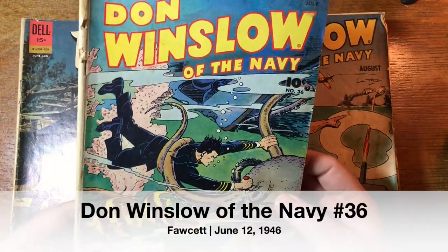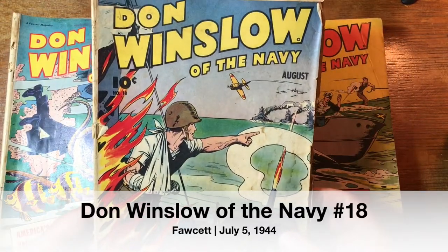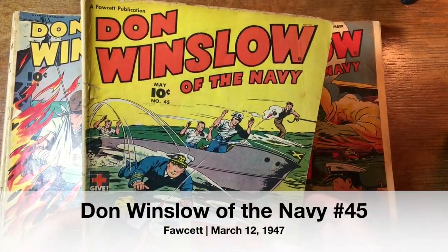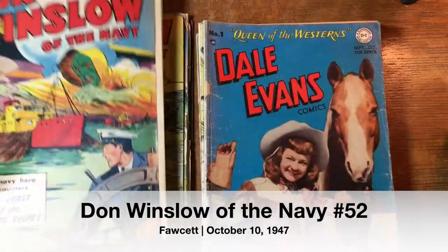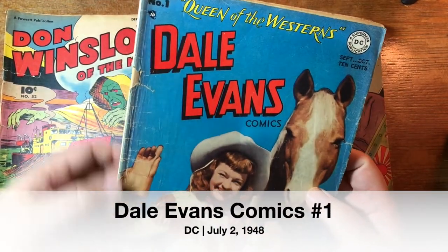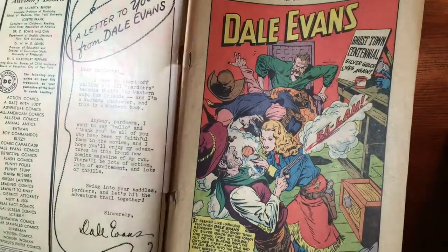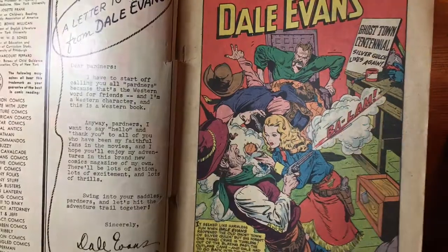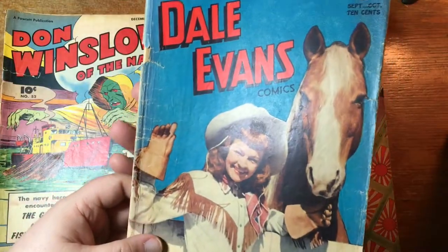Here's some more Don Winslow — number 36, Don Winslow 18, number 45. Somebody was a fan of Don Winslow, or of the Navy. Number 52. And here's another Dale Evans — number 1. Look at that, wow. I don't know if that cover's detached — it just has a hole there. Let's take a look. Yeah, the cover's completely detached, just barely hanging on at the bottom staple. But this is 1948, Dale Evans Comics number 1 from DC.